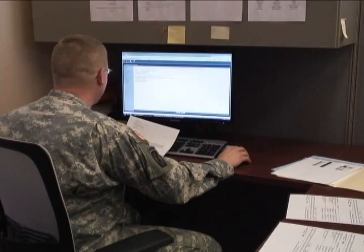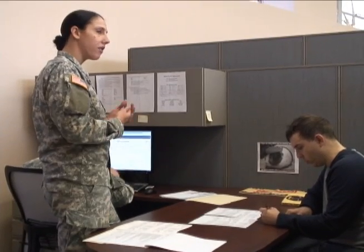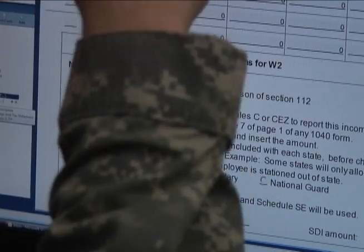For those of you thinking about going off post to have your taxes filed, Kieramonti says her fully trained staff and no-cost filing are benefits you shouldn't pass up. I feel that my tax preparers are well prepared to handle even the toughest cases of taxes. The fees are only growing for tax preparation off post — it can run you up to $600 sometimes to do a return. So why not come here and we can do that return for you.